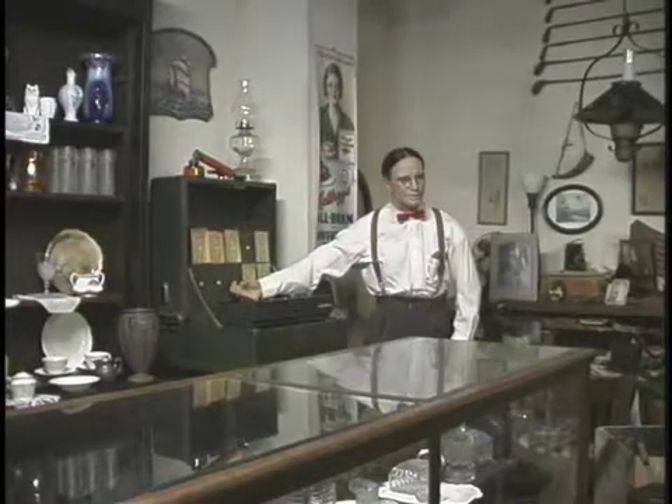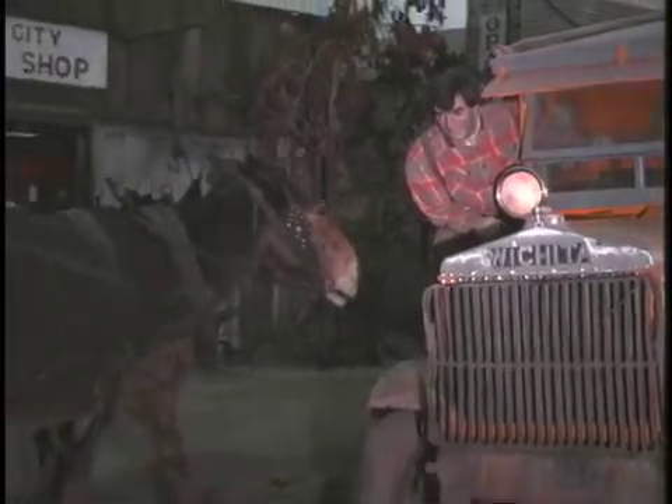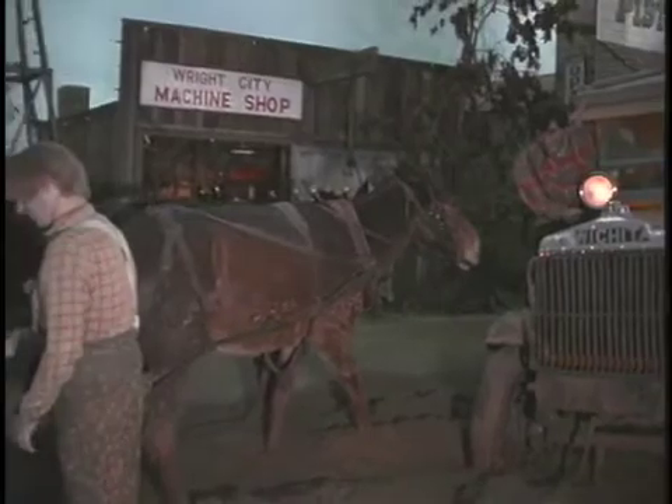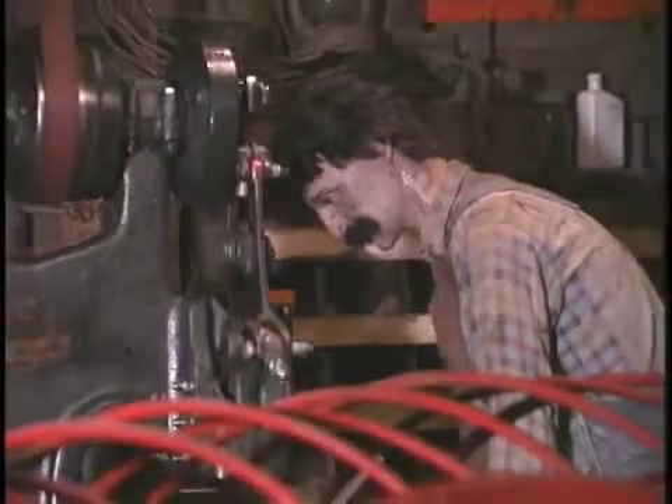The boomtown room shows dioramas of the life of the average oil worker during the 1930s boom. Kids and adults alike can listen to actual recordings and see authentic memorabilia from this slice of time.